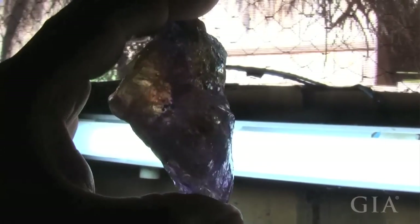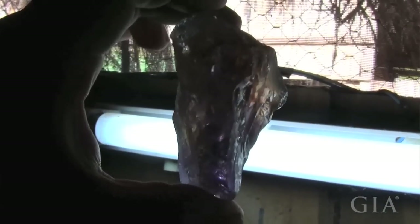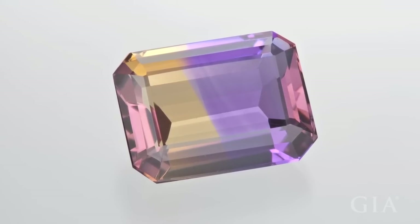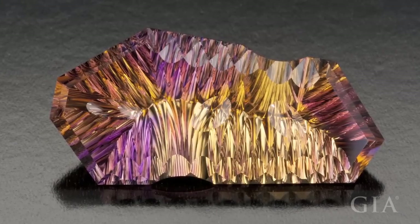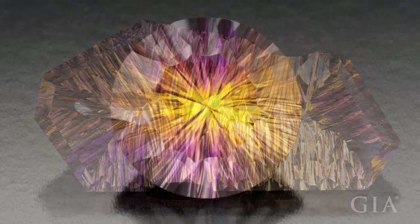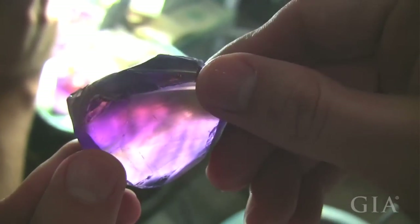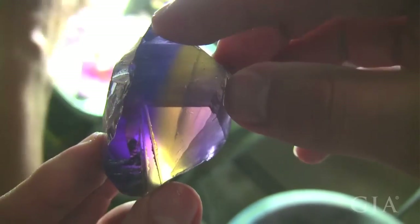Ametrine is a gemstone unique to Bolivia. It is purple on one side — that's the amethyst — and yellow on the other side, which is the citrine portion. The gemstone is quartz, a blended form that has these two varieties we know separately as amethyst and citrine, all blended into one. They're only found in this region of Bolivia on a commercial basis. Some ametrine has been found elsewhere, including in Africa, but it's not being mined on a large scale like the Bolivian mine.